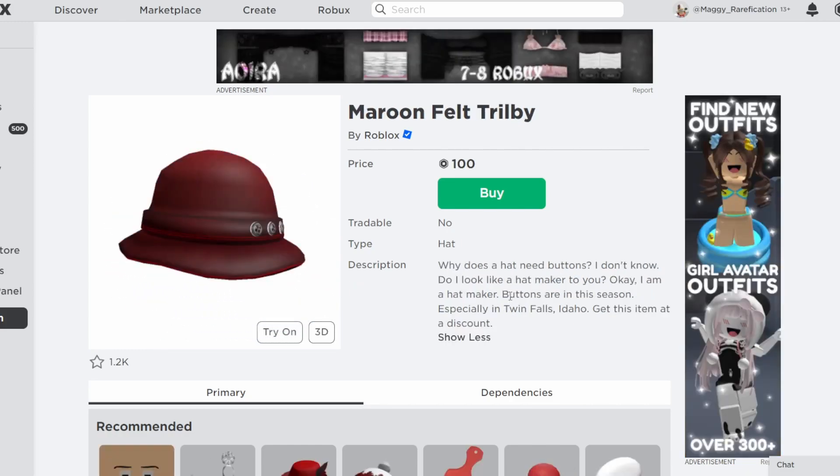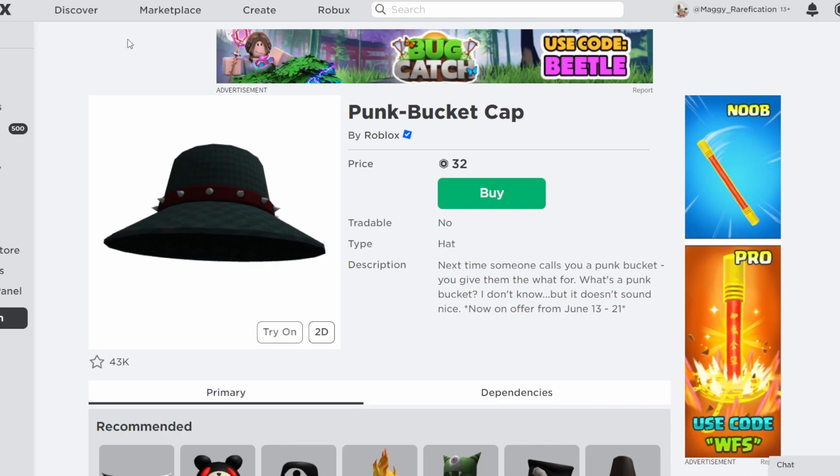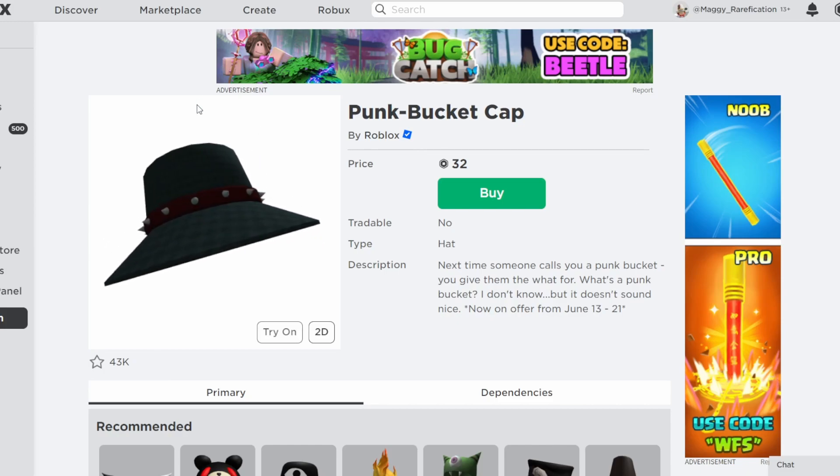This one was actually discounted years ago, but they never brought it back up in price. Even the wiki has the discount listed as the official description now since they never fixed it. So if you want to get this at a discount — even though it probably will never go back up in price anyway — it's still available. So we've got the main discount, plus some others that Roblox seems to have forgotten over the years.